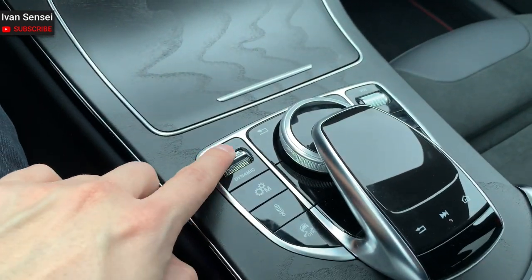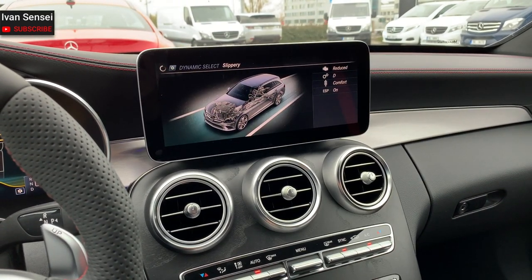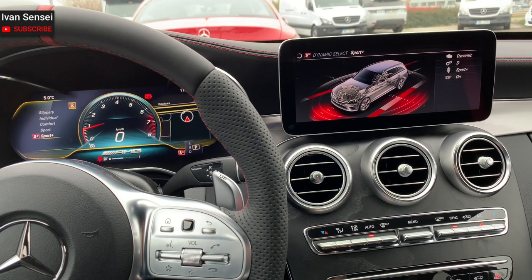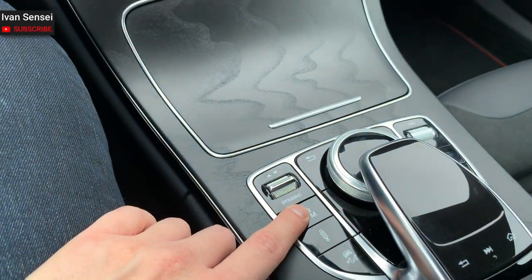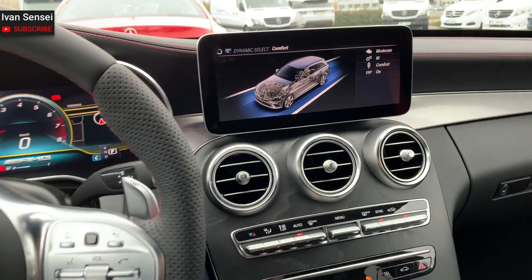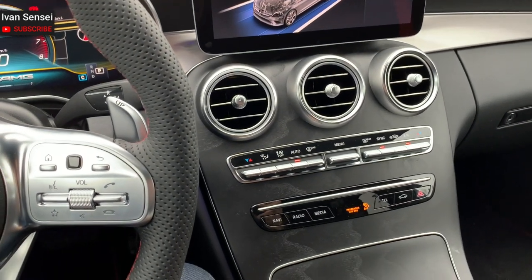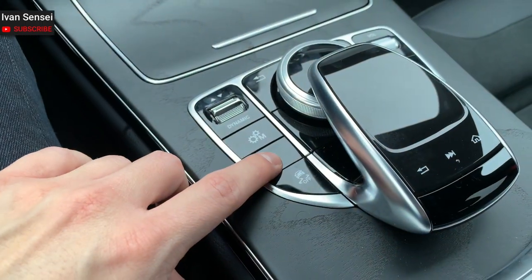Then you have dynamic select, where you can change your driving mode. New is the slippery mode for snow or rain. You have a total of five settings: slippery, comfort, sport, sport plus, and individual. There's no race mode because that's only for the C63 and C63S — for the C43, no race mode — but I think that's a logical and fine approach.